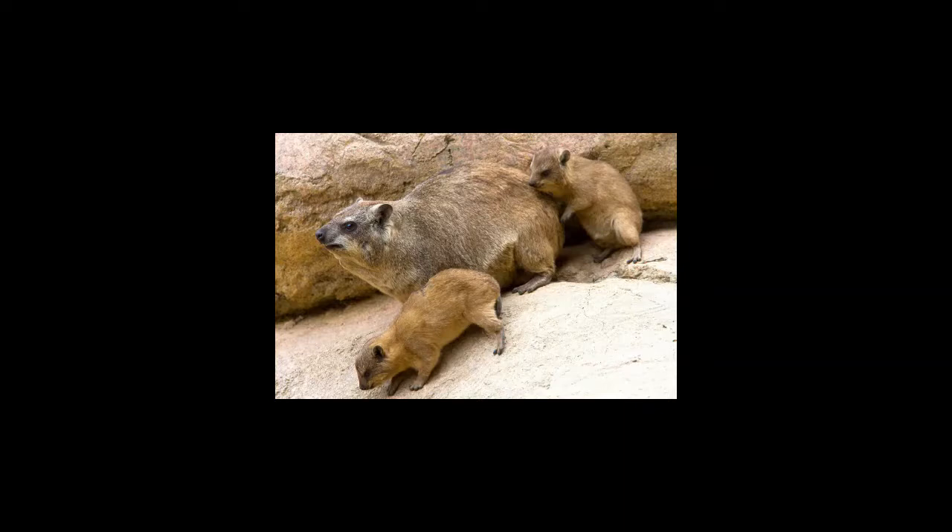The main predators of rock hyrax are leopards, servals, hyenas, pythons, and birds of prey.